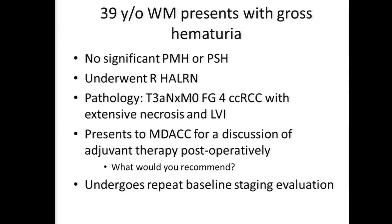This is a 39-year-old white male who presented initially with gross hematuria with no significant past medical or surgical history. He underwent a hand-assisted laparoscopic right radical nephrectomy at an outside institution. His pathology is stage three with evidence of renal sinus invasion, Fuhrman grade four - one being good, four being bad. He also has evidence of extensive necrosis and lymphovascular invasion, meaning cancer cells are inside the lymphatics and blood vessels suggesting the cells are trying to leave. The patient presents to MD Anderson for discussion of adjuvant therapy.